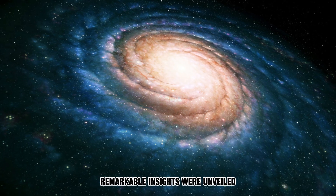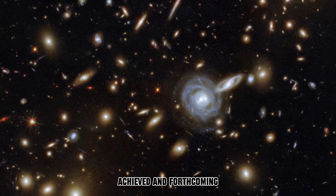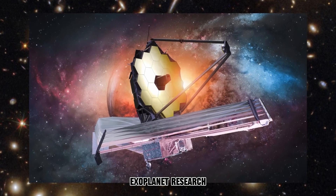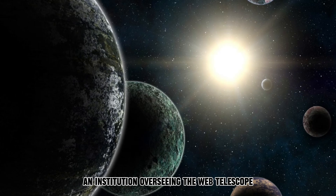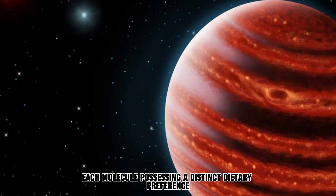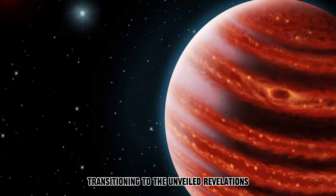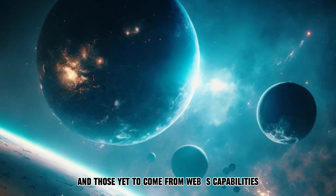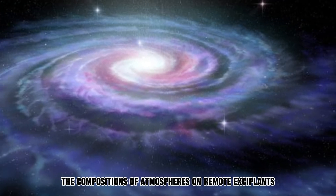During the event, remarkable insights were unveiled regarding the astounding discoveries achieved and forthcoming via the potent James Webb Space Telescope. Exoplanet research at the Space Telescope Science Institute, the institution overseeing the Webb telescope, described this as each molecule possessing a distinct dietary preference — an apt analogy. Transitioning to the unveiled revelations, some of the most remarkable findings concern Webb's ability to discern the compositions of atmospheres on remote exoplanets.